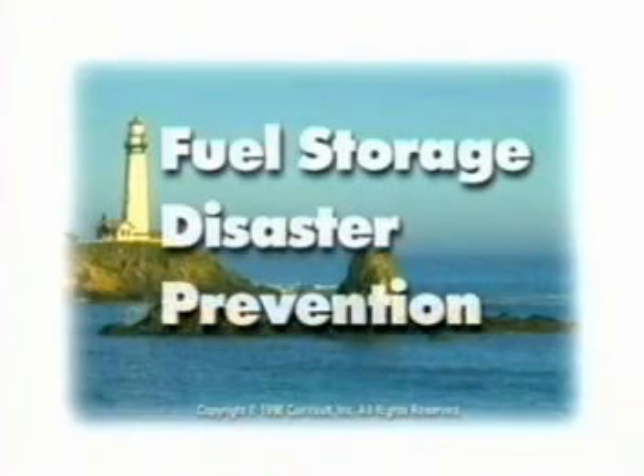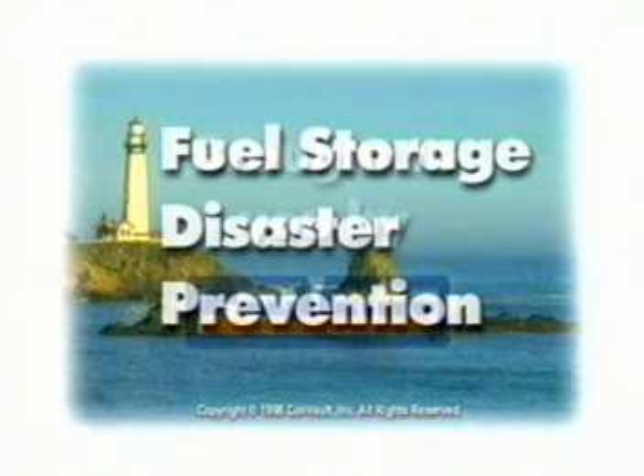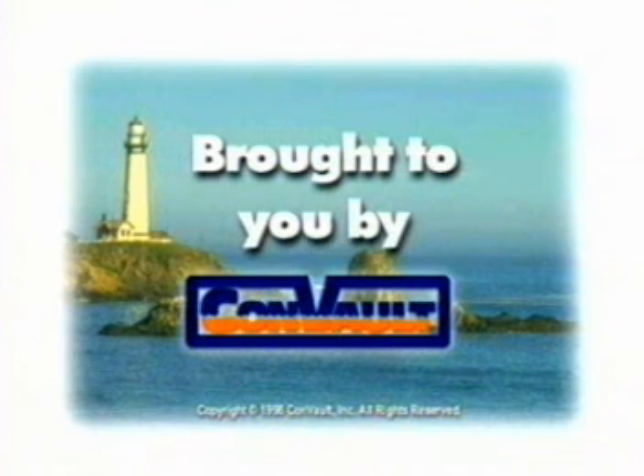As a fire official, you will likely receive more and more permit requests for above-ground storage tanks, or ASTs, replacing underground storage tanks as a result of the December 1998 U.S. EPA deadline. But what kind of AST will you approve?